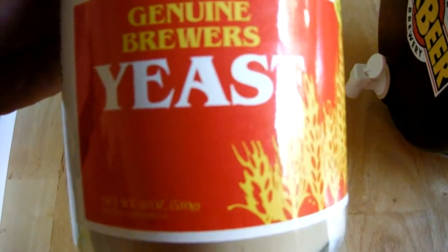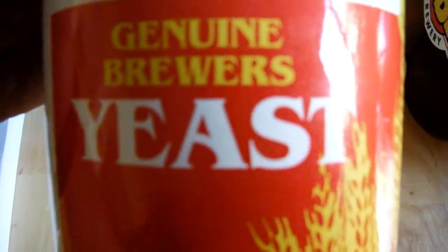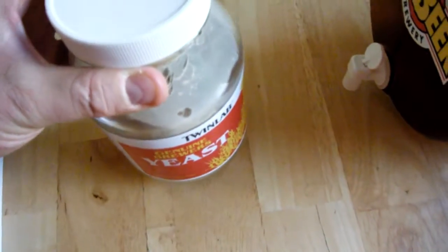But the question that I had regarding this product is where does it come from? So, you actually have to brew some beer to fully understand what Brewers Yeast is.